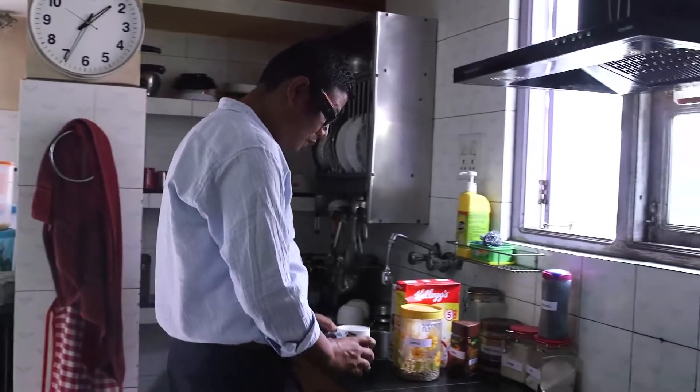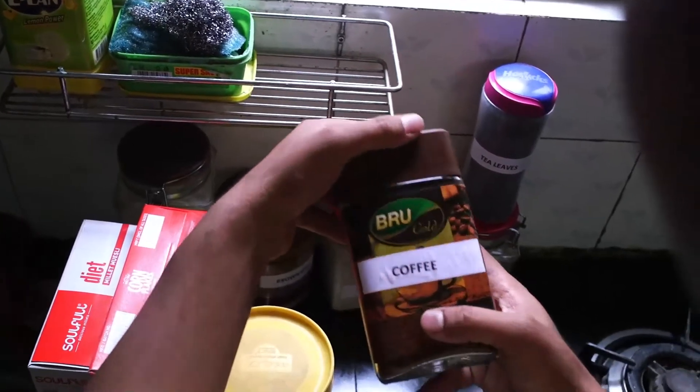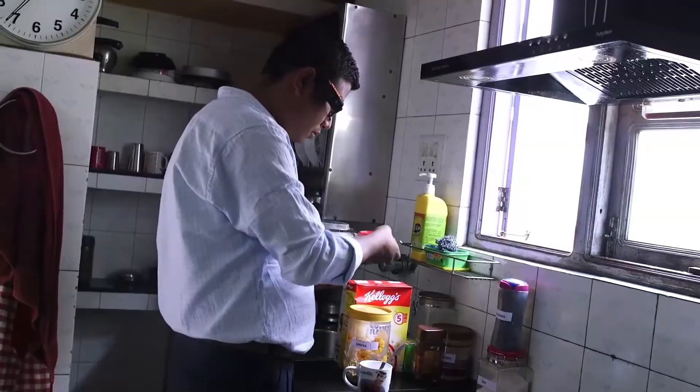After a busy day, the user can refresh himself with a cup of coffee without depending on others. The applications for this device are endless, and at the same time the AI built into it is constantly evolving and learning as the user uses the device.